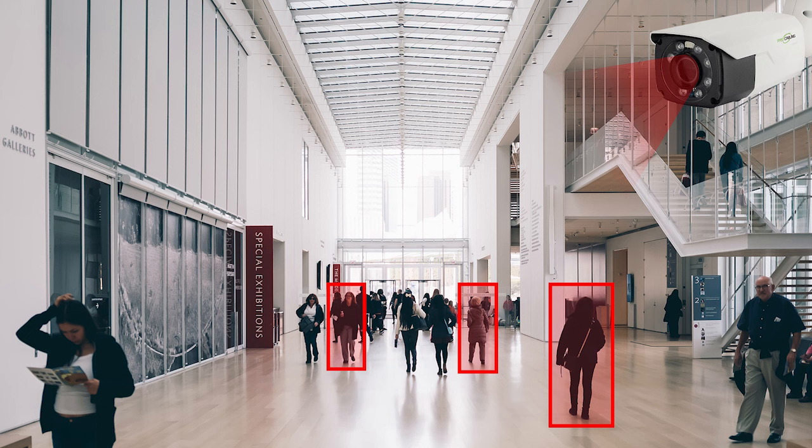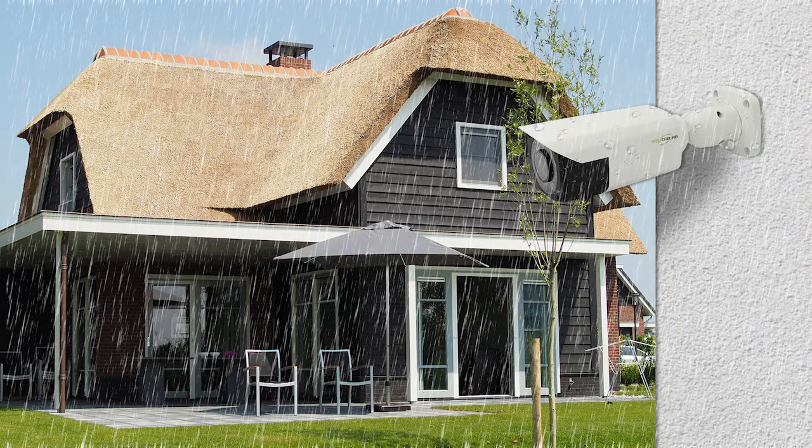Additionally, it supports advanced features such as person detection to accurately identify and track human subjects. It is also IP66 waterproof rated, so it can prevent dust and water ingress, making it ideal for outdoor surveillance.